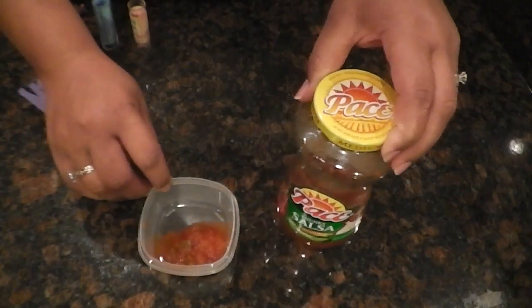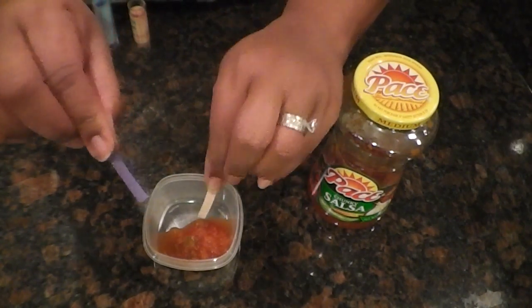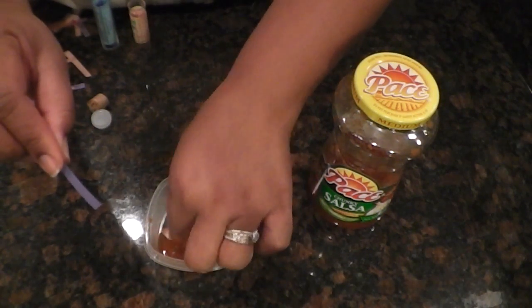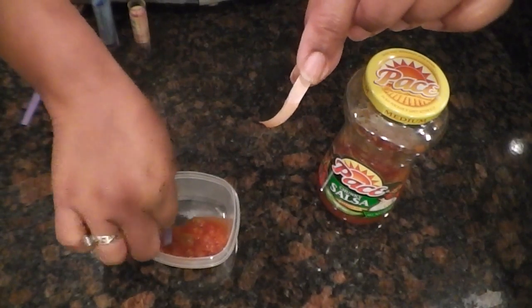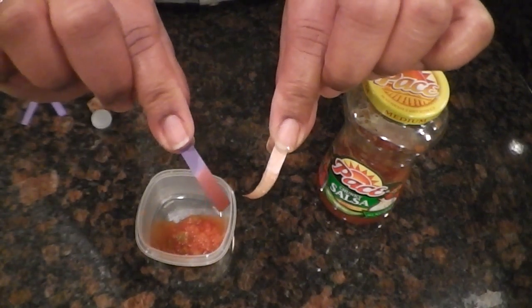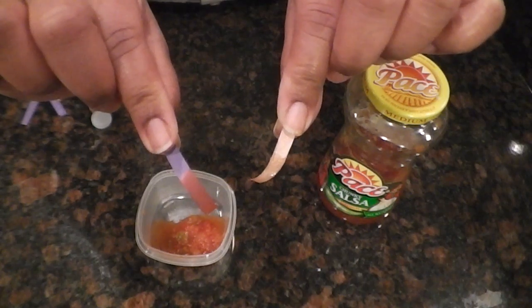So now let's move on to the picante sauce. Blue litmus paper, red litmus paper. Put the red litmus paper in the picante sauce. What happens? Let's put the blue paper in there. The red paper stayed the same. Is the blue paper showing an acid or is it a base?